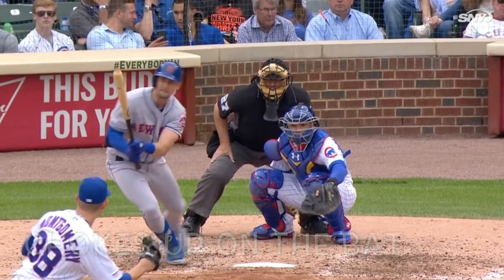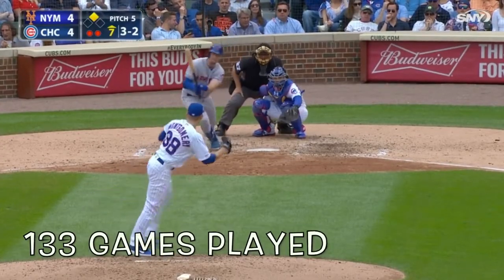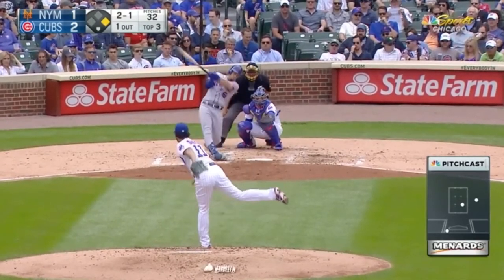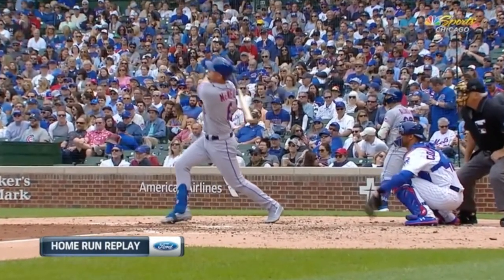His batted balls: he's primarily a pull hitter, so his home runs and doubles will be pulled to right. His ground balls are primarily pulled, but he can go opposite field. His fly balls, which is interesting, are more to left field than to right field. And his line drives he'll spray everywhere, putting the ball all over the field.